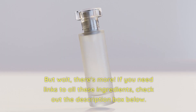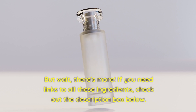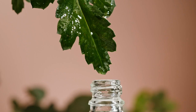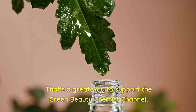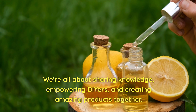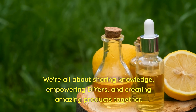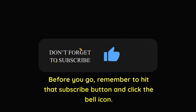But wait, there's more! If you need links to all these ingredients, check out the description box below — that's a great way to support the Green Beauty Chemist channel. We're all about sharing knowledge and empowering DIYers to create amazing products together. Before you go, remember to hit that subscribe button and click the bell icon.